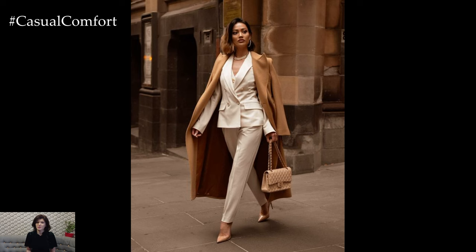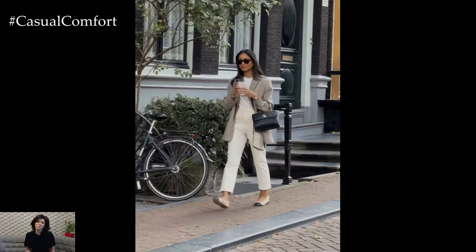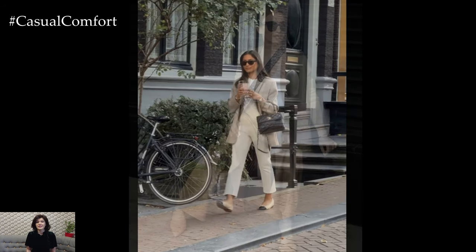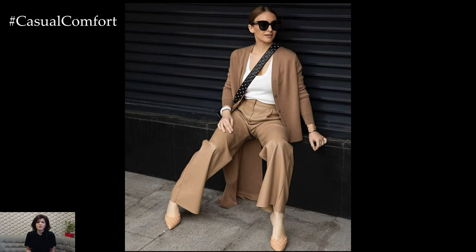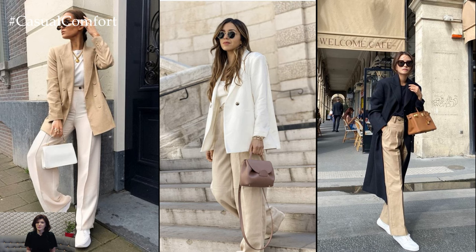Accessories are key to elevating a business casual outfit. Add a structured handbag, a sleek belt, or delicate jewelry to complete your look. Avoid overly flashy or distracting accessories, and opt for understated pieces that enhance your ensemble without overpowering it.